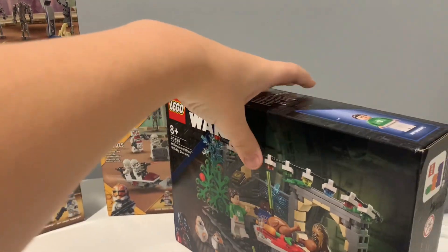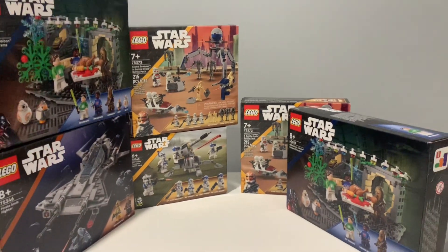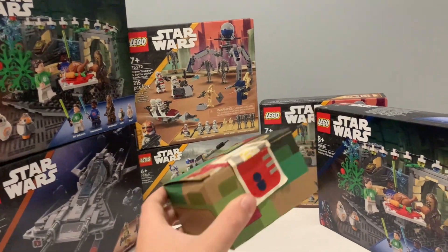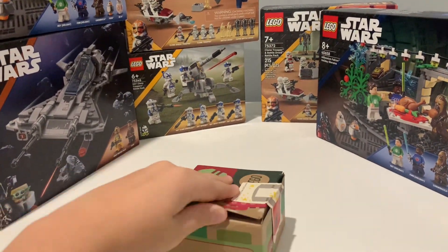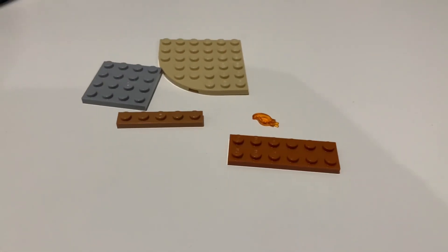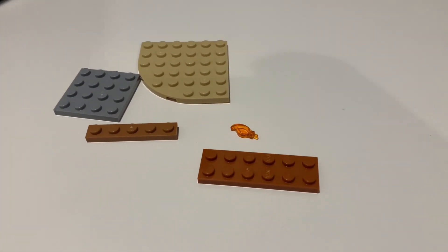But now we have the biggest set of them all from the Disneyland LEGO store. I also got a Picabrook from the Disneyland LEGO store as well, and it has these pieces inside. These are all for my MOCs, and I'll be excited to build some cool MOCs soon.